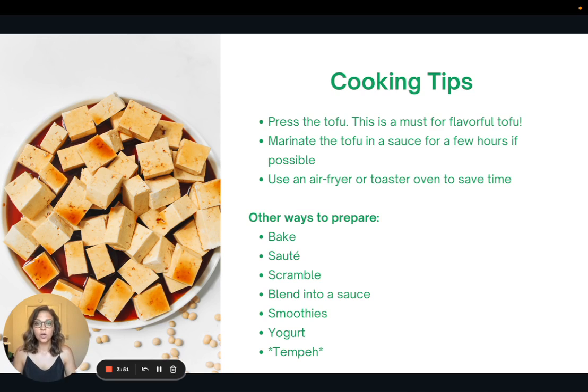That leads us to step two: marinate the tofu in a sauce, and do this for a few hours if possible. I actually try to do this overnight — press the tofu, put it in its marinade, and let it sit overnight to make it extra flavorful. But if you don't have time for that, letting it sit for half an hour to an hour can work great as well.